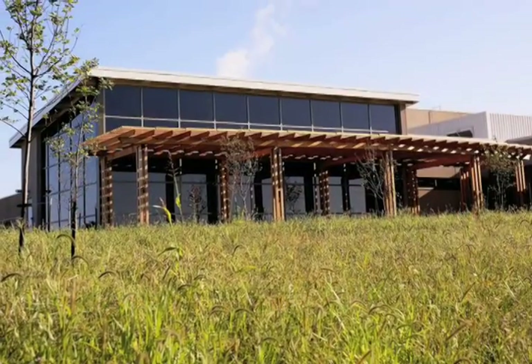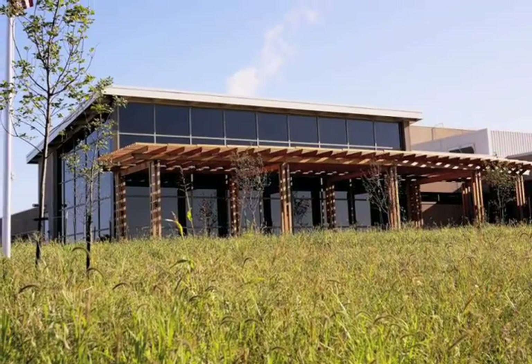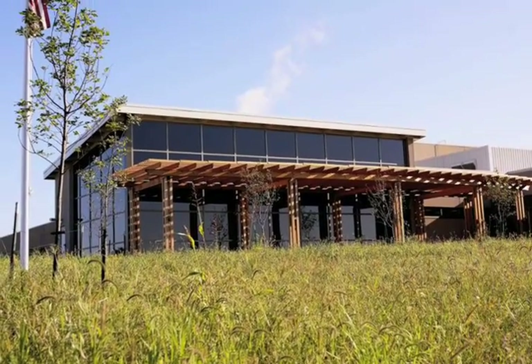Located in the middle of a prairie in Wisconsin, this green-thinking, organic potato chip manufacturer chose precast walls to help meet its green goals. Kettle Foods likes to call it sustainability with a purpose, and they wanted a sustainable facility to make organic potato chips because it is in their core values as a company.